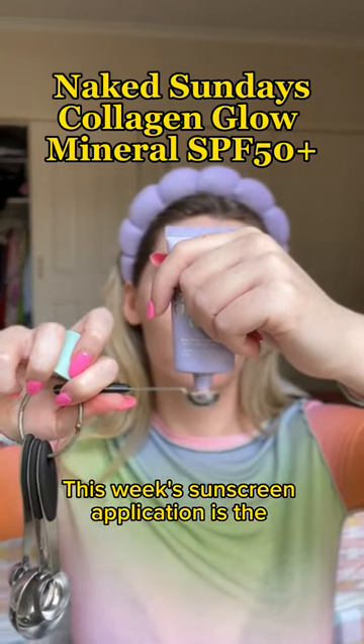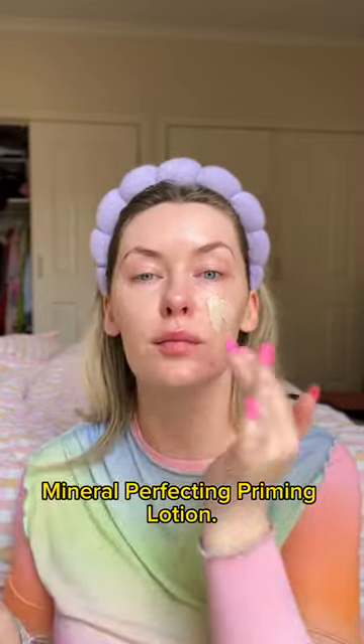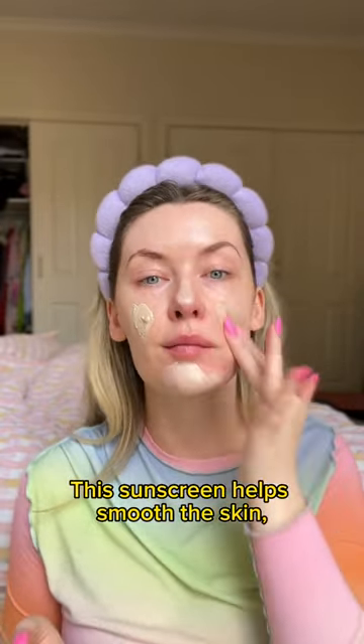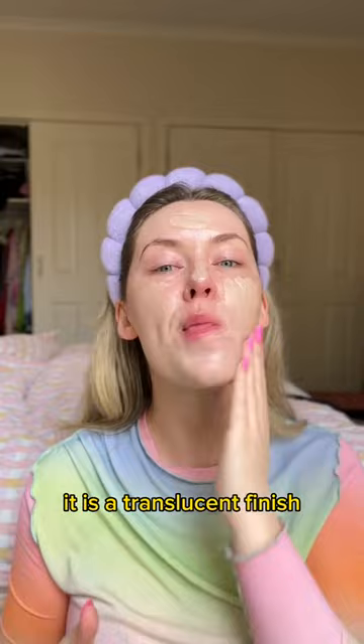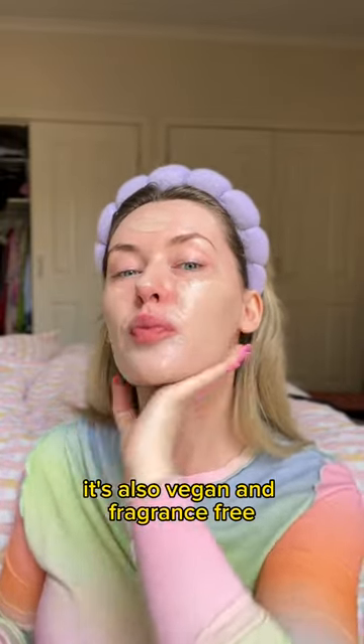This week's sunscreen application is the Naked Sundays SPF 50 Plus Collagen Glow Mineral Perfecting Priming Lotion. This sunscreen helps smooth the skin, even out the skin tone, and leaves you with a flawless finish. It is a translucent finish and it's a lotion. It's also vegan and fragrance free.